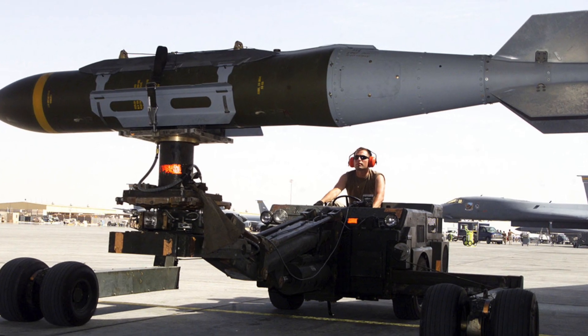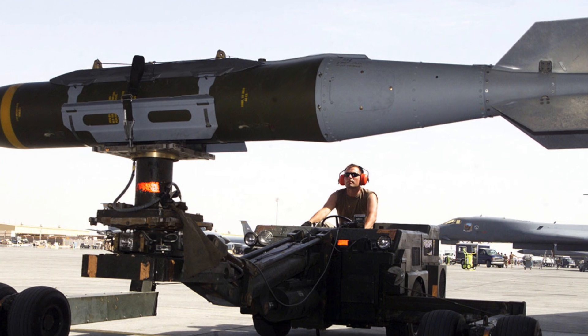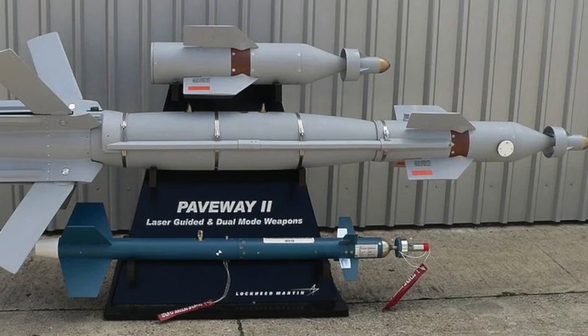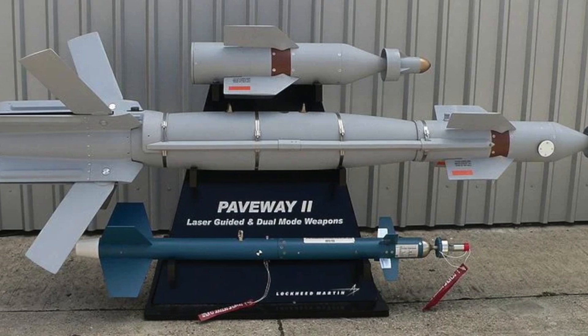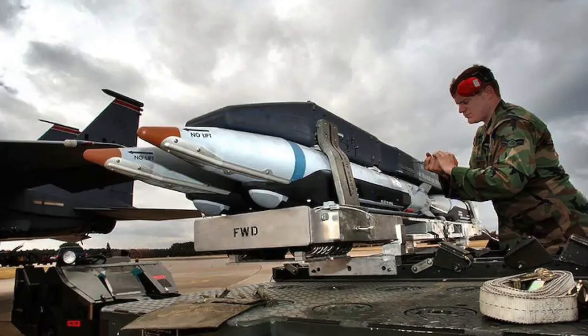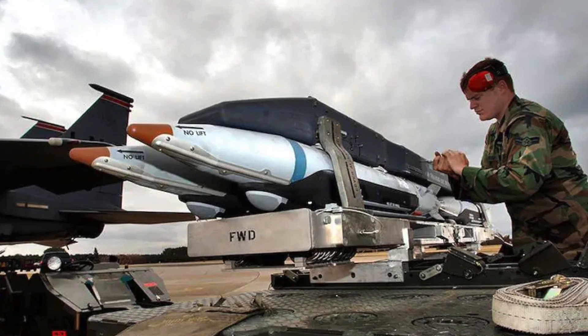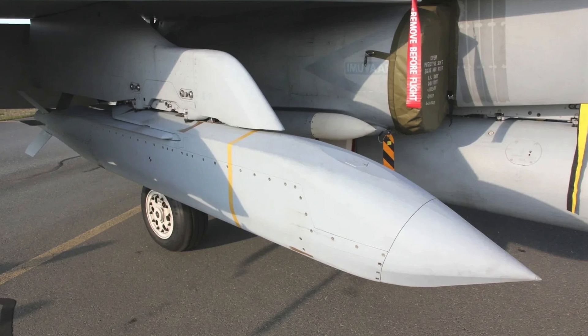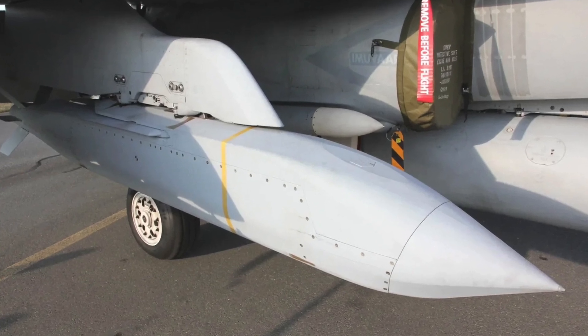The initial batch of air-to-ground munitions for the F-35C includes JDAM series GPS-guided bombs and Paveway series laser-guided bombs. Subsequent software upgrades will allow the integration of GBU-39 Small Diameter Bombs and AGM-154 Joint Standoff Weapons.